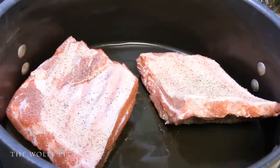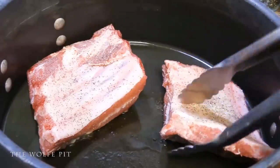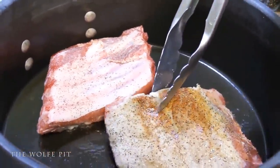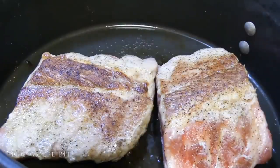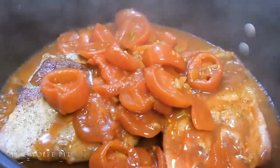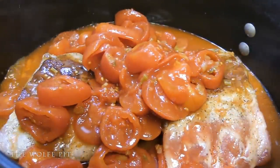Let the ribs brown for three to four minutes. After a few minutes, give the ribs a flip and let them go for a couple more minutes. Then add the three cans of stewed tomatoes, followed by three cans of water.